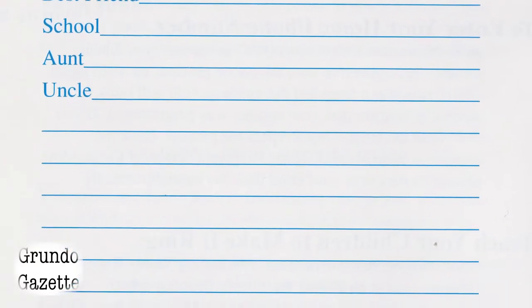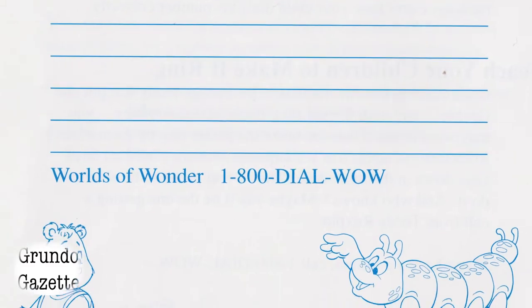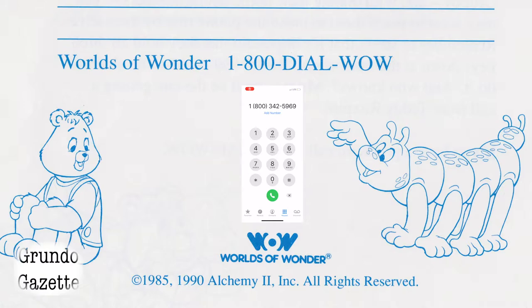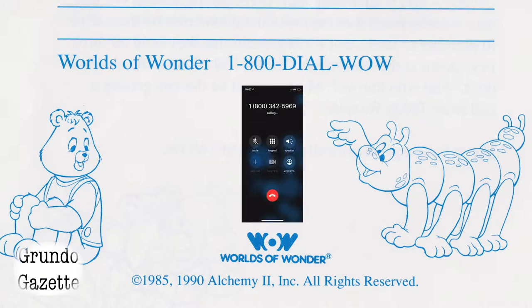The manual also gives you a 1-800 number to call in case you run into any technical issues, but unfortunately dialing this with a real phone produces no results. The line dropped immediately.